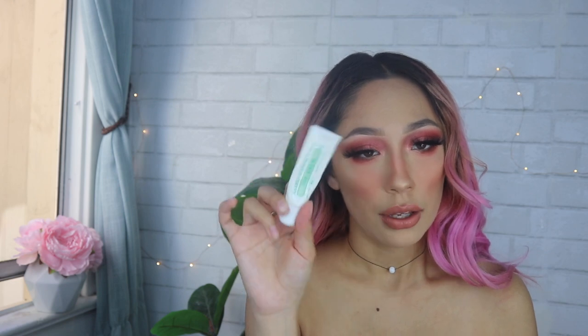Next is my Mario Badescu lip balm. My friend Dom put me on to this and I love it — I've used four or five of these. When I'm not wearing lipstick I can't go without it because my lips get so dry. It's a coconut oil-infused lip balm and it's only a few bucks at Ulta. Really recommend it.